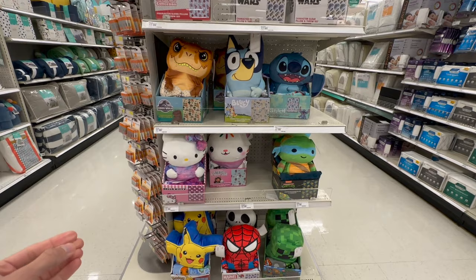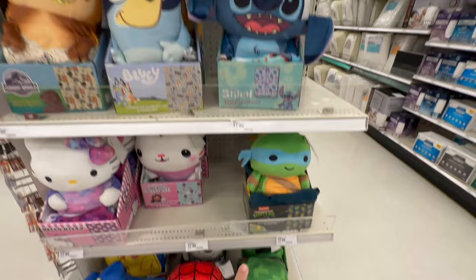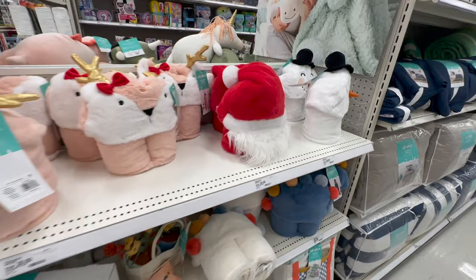I'm fond of this red background with the white snowflakes. They also have a red one with white stripes. Here they have one that says Ho Ho Ho with little stars and Christmas trees. These are new character cloud pillows along with the plushy blankets — these make amazing Christmas gifts. They have a Jurassic World one, a Bluey one — we love Bluey — and then Stitch from Lilo and Stitch. And then here you have a cute Ninja Turtle.